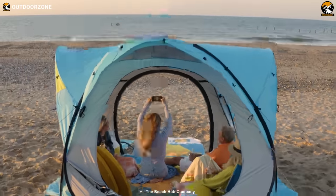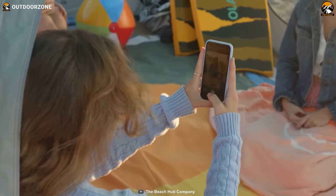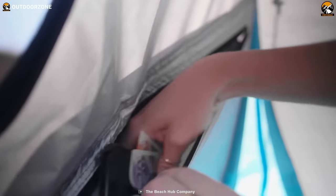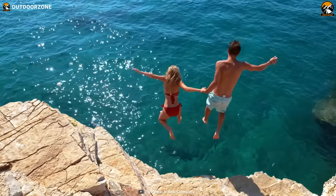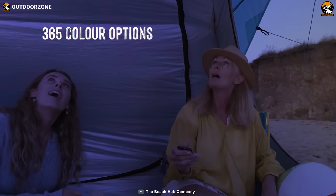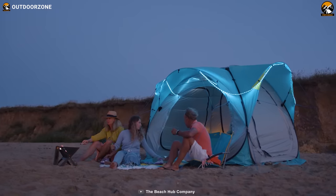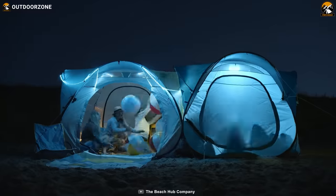One of the most innovative features of the Beach Hub is the integrated solar panels, which allow you to charge your electronic devices without having to leave the beach. And your valuables are kept secure in the locked pocket, so you can swim and play without worrying about your phone, wallet, or keys. Another exciting feature is the integrated color-changing LED light, which is perfect for those late-night beach parties. It creates a fun and festive atmosphere that everyone will love.